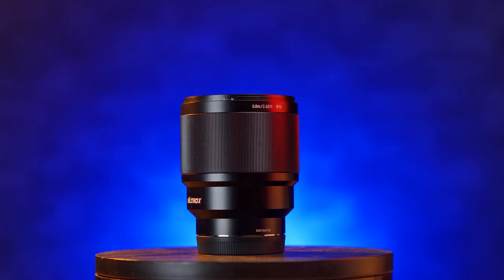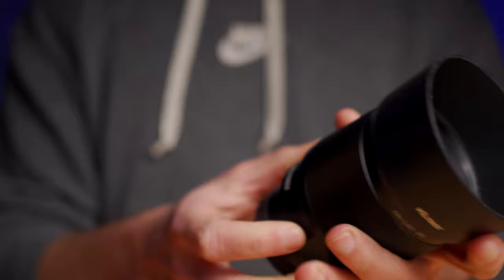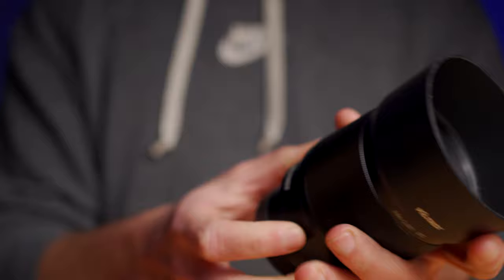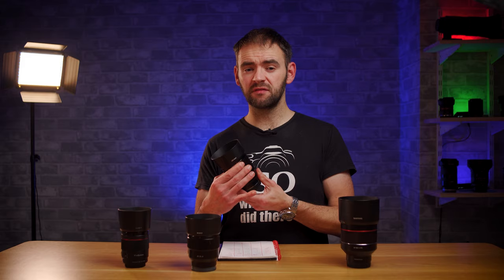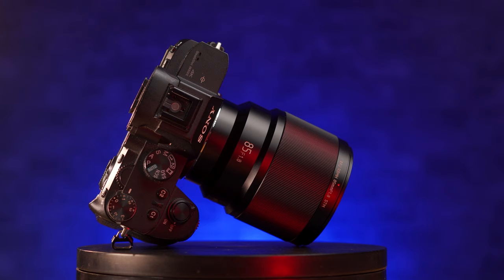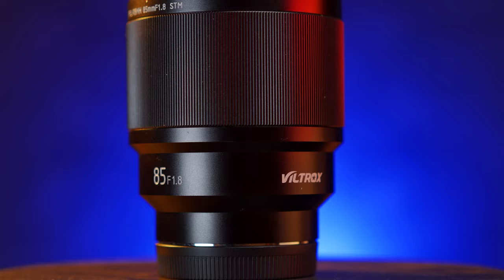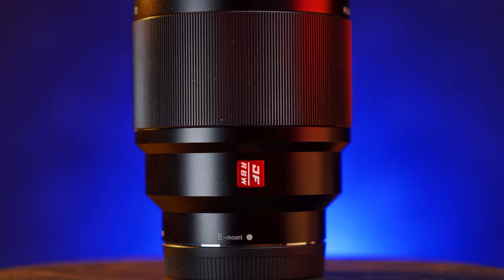The Viltrox is a slightly larger lens than the Sony, fitted with a 72mm front filter thread. It has a very large manual focus ring with a metal finish, but I do find the focus ring quite heavily damped — personally I found it a bit too heavy for my own taste. The overall fit and finish however looks fantastic, it's such a slick clean design with no buttons or switches — just the focus ring.